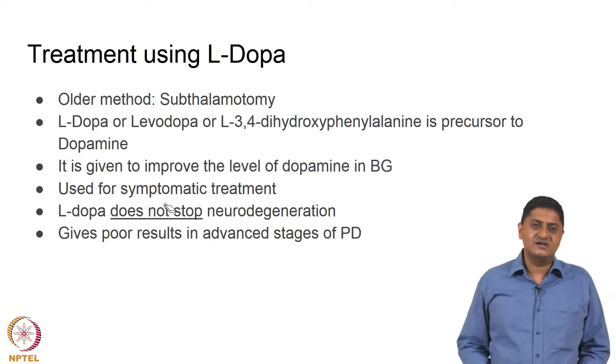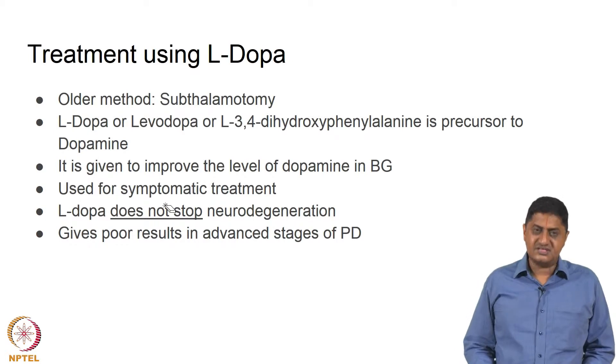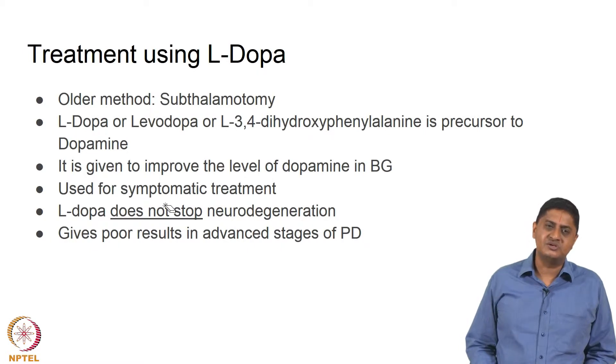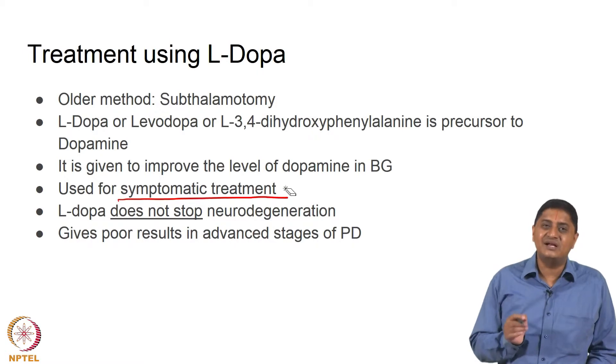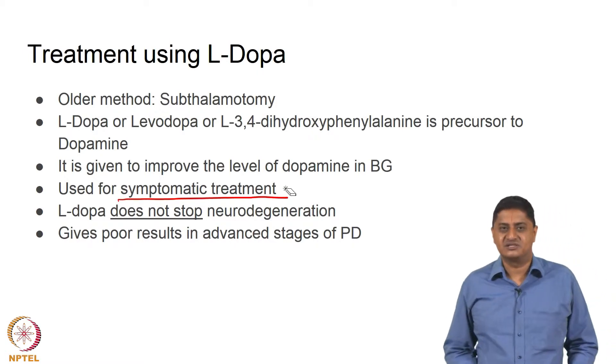When L-DOPA is taken, this improves the amount of dopamine in the basal ganglia. Importantly, here you are not treating the disease, you are not treating the pathology — you are treating the symptom. This is used for symptomatic treatment of Parkinson's disease.